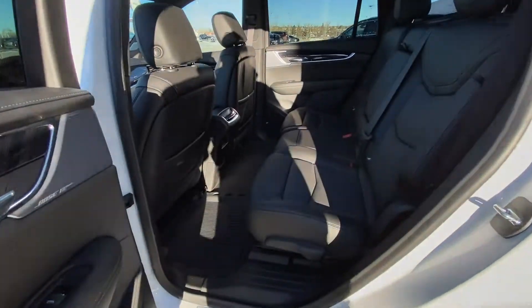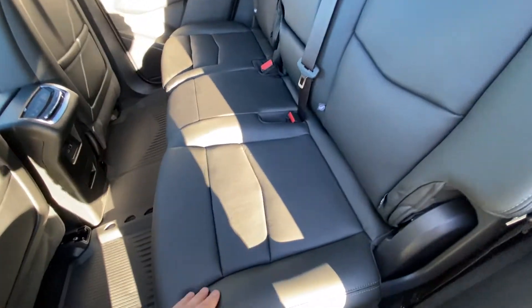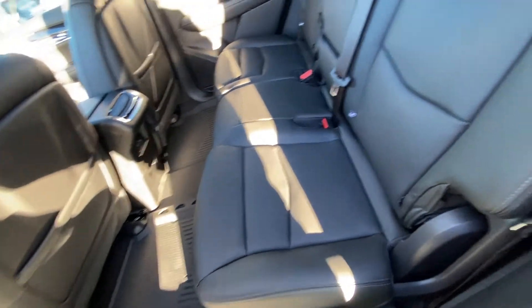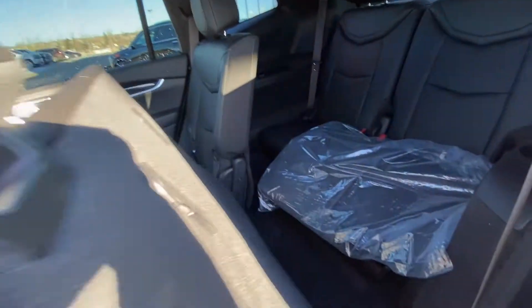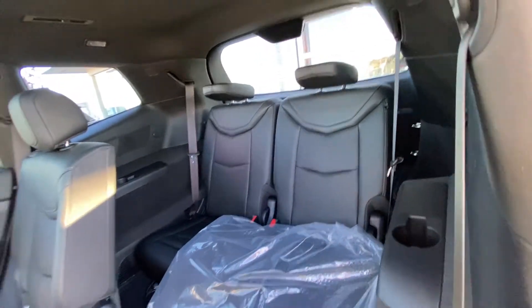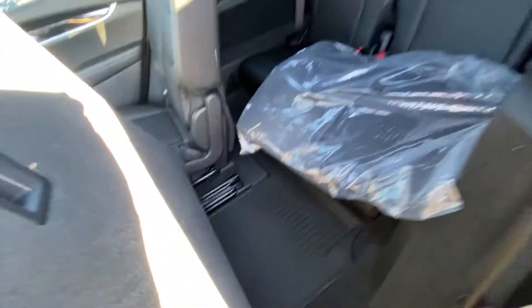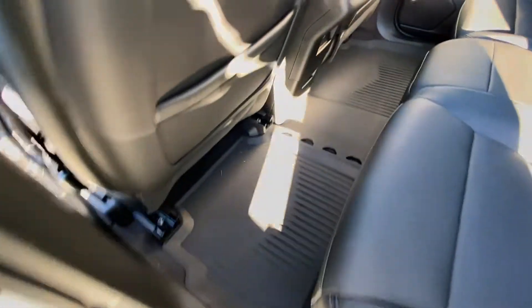Jumping into the interior again here: our second row is a leather 60-40 split bench seat. Both end seats here are heated as well as they are car seat ready. Quick fold down and up, giving you access to your third row — 50-50 leather split there as well. That is the carpeted floor liners, and we do have the rubberized floor liners installed on the vehicle.